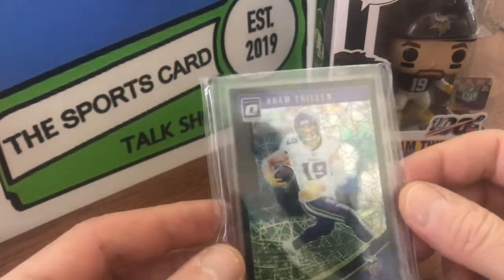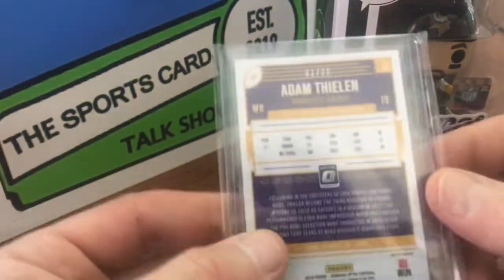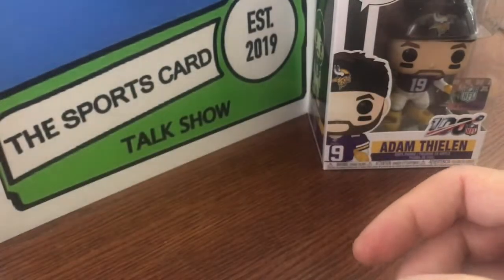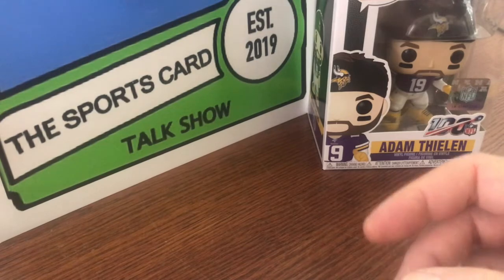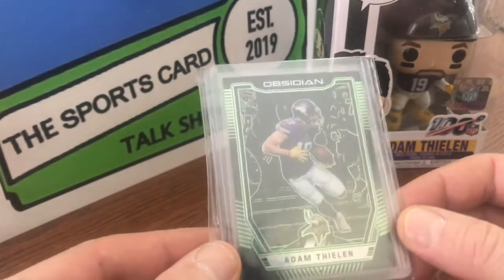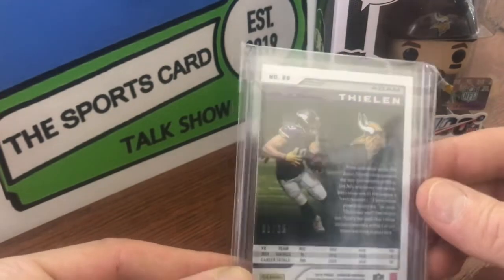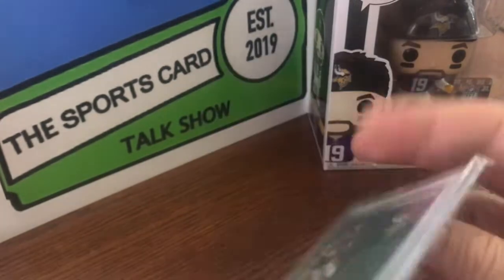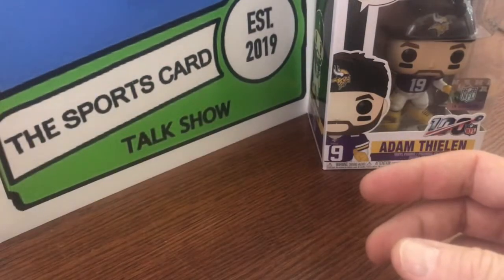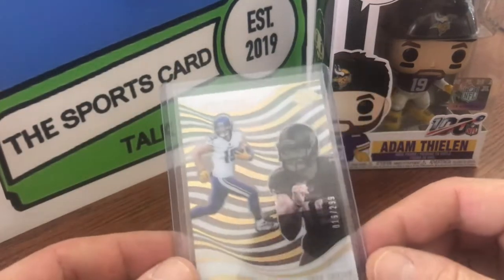Now we have a 2018 Donruss Optic, the black parallel. It is numbered one out of 25, so another eBay 1 of 1. This is 2018 Obsidian, one out of 25. I honestly like the base better than the autos — the sticker autos drive me crazy. Didn't used to bother me, but now it does.